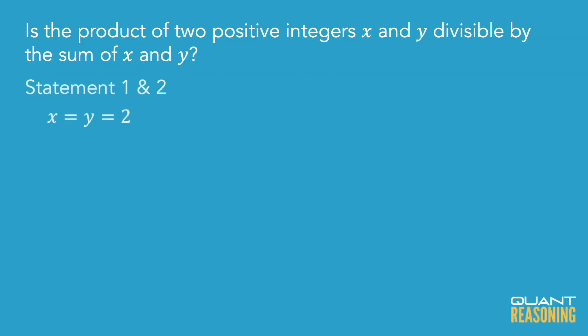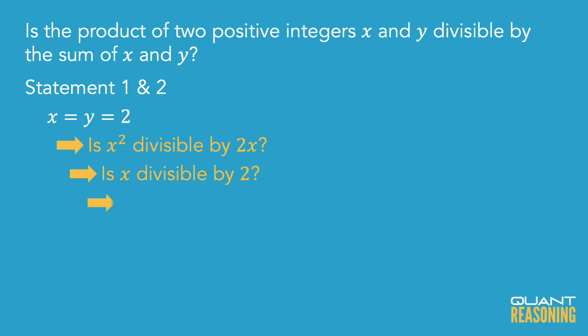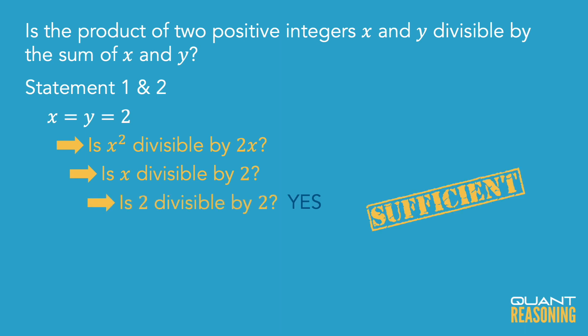But when I combine the statements, now I do know that X is an even number. And so therefore, with both statements combined, I can answer with a definitive yes. X squared is divisible by 2X in the circumstance in which X equals 2. And therefore, the correct answer is C.